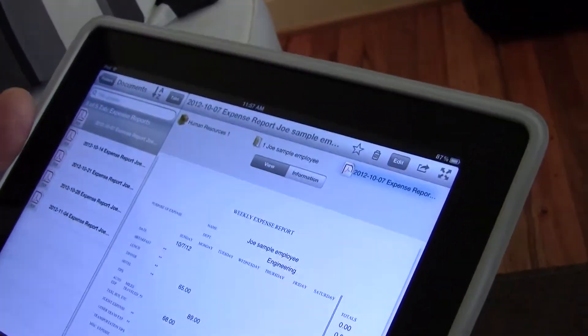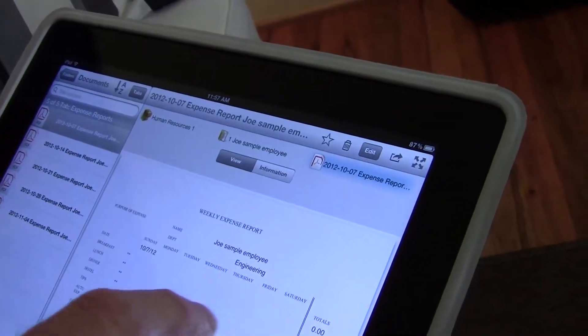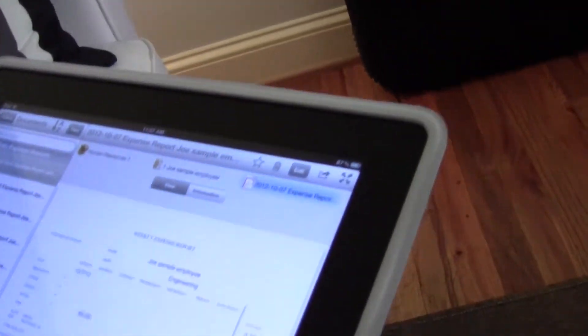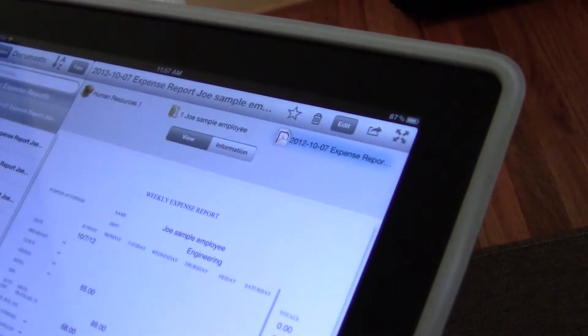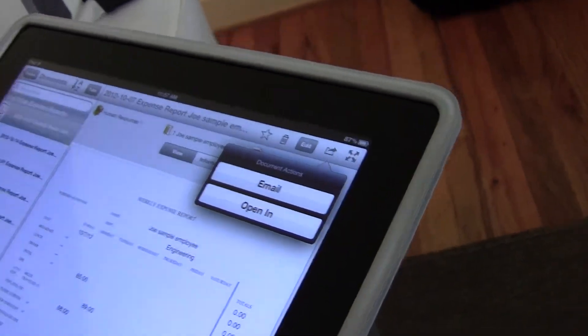Other things I can do with the documents: I can mark a document as a favorite, just like a folder. I can delete documents, and that enforces our access rights — so if someone doesn't have delete rights to a document, that function won't work for them. I talked about editing a document. I can also email things out or open them in another app. If I'm going on a flight somewhere and want to access documents offline, I can use Open In, it'll put it on my iPad, and I can access it at a later date.